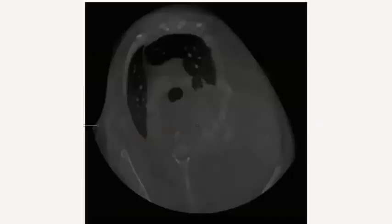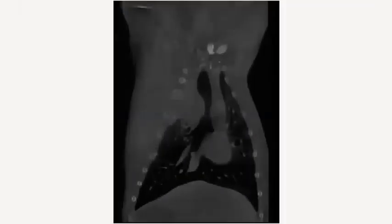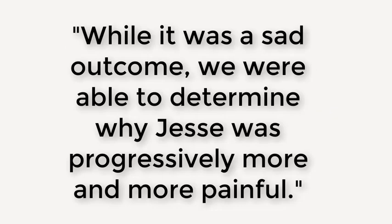What we found on the scan was amazing. As you can see on the first image, there's a huge tumor on the right chest wall that has completely effaced ribs three through five, extending from the chest cavity through the body wall. Here are more images of the mass showing the extensive damage. While it was a sad outcome, we were able to determine why Jesse was progressively more and more painful.